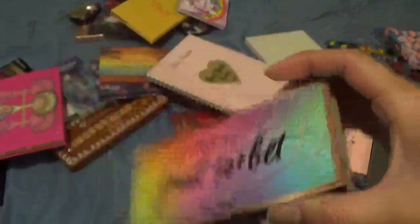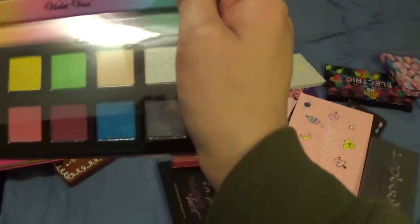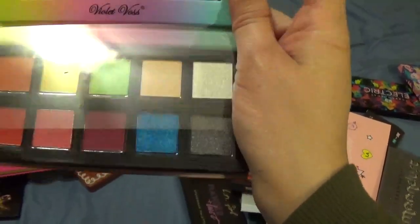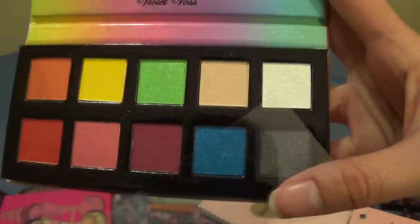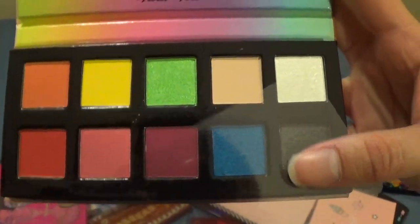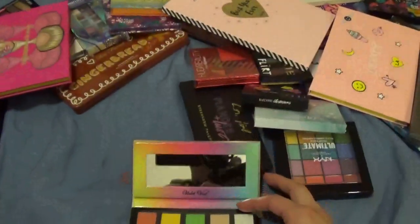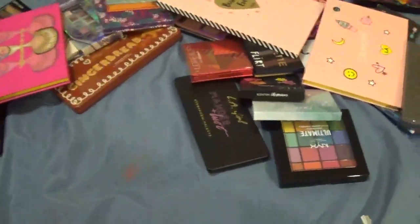We have the Violet Voss Fruit Sorbet palette, which I purchased last year or this year. The colors in here look amazing — I haven't tried it out yet, so this is another one I'm keeping to test out. It's also the only Violet Voss palette I have, and I just have a lot that I haven't really used.